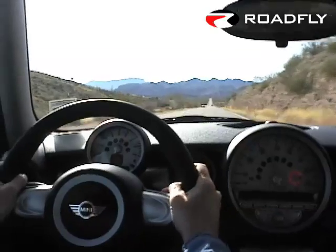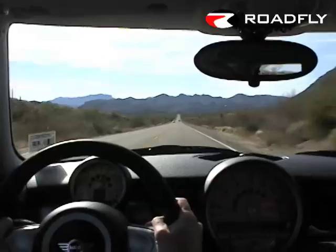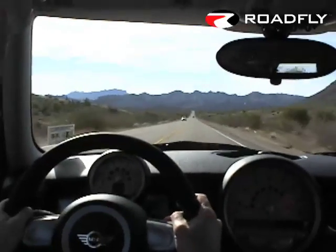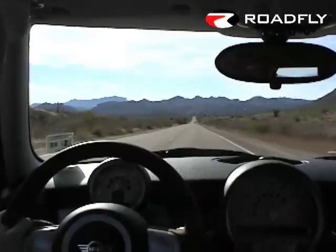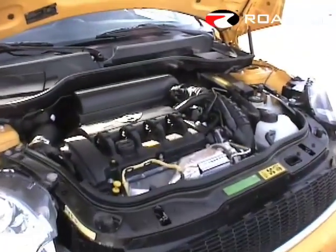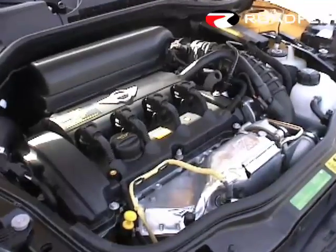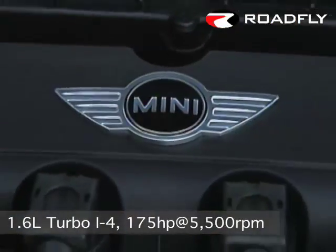Both standard and S models get new engines and transmissions. The old Chrysler-derived motors positively wheezed in comparison to these smooth new mills, developed with the help of experienced small car maker Peugeot. The base 1.6 makes 118 horsepower and 118 pound-feet of torque, an increase of 3 and 8 respectively.